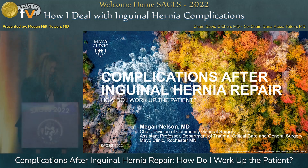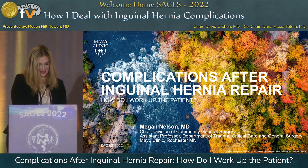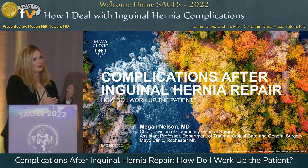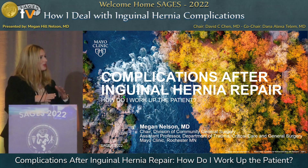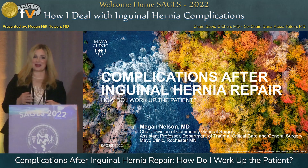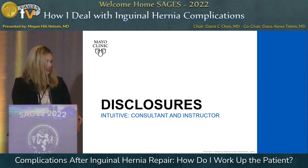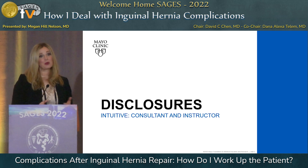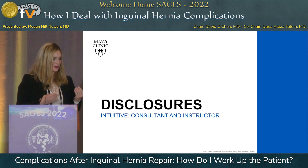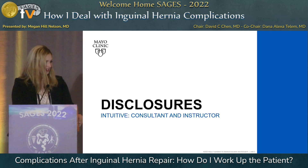Good morning, thank you for having me on this panel. Dr. Laurier, you should market your videos as some sort of meditation for surgeons — that was relaxing. So we're going to be talking about complications and how we work up the patient when they come in post-operatively and how we know what to do when we're finding things that don't quite add up.